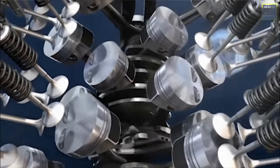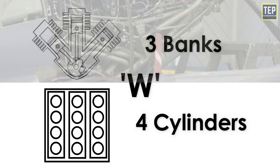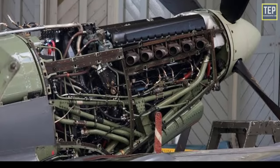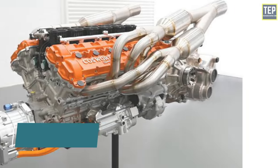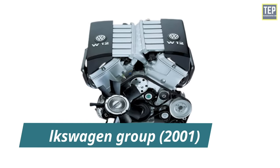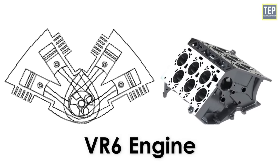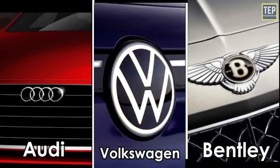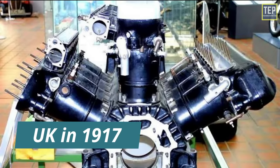The W12 engine is a 12-cylinder piston engine with three banks of four cylinders arranged in a W shape. It was used by several aircraft engines from 1917 until the 1930s and is less commonly used in automobiles than V12 engines. A W12 petrol engine has been produced by the Volkswagen Group since 2001 — a four-bank engine based on two VR6 engines with a common crankshaft, used in cars sold under the Audi, Bentley, and Volkswagen brands. The Napier Lion was a three-bank design W12 engine produced in the UK in 1917.